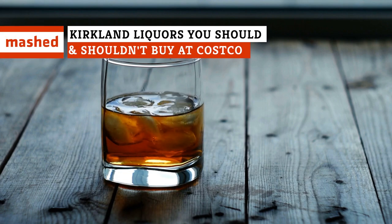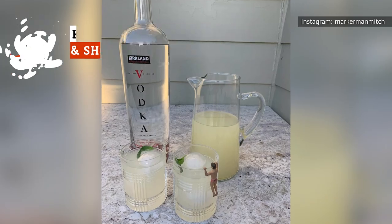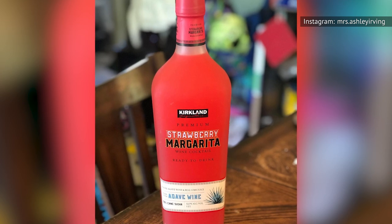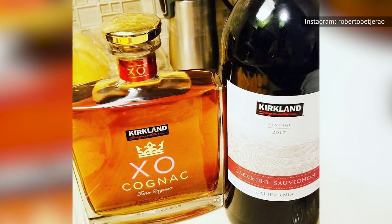Few generic products have caught the attention of consumers quite like the liquor options at Costco. From vodka to whiskey and ready-made margaritas, Costco's just waiting for you to belly up to its full bar. Still, some of their liquors don't quite measure up to other options.